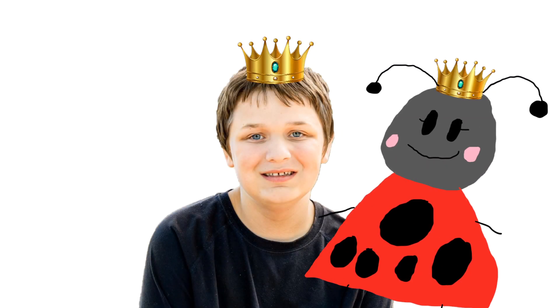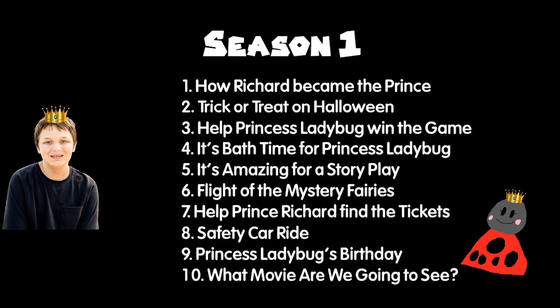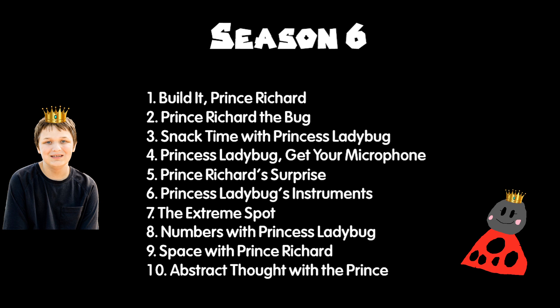Hi, I'm Prince Richard and this is Princess Ladybug. Welcome to our castle. This is season 1, season 2, season 3, season 4, season 5, and season 6.